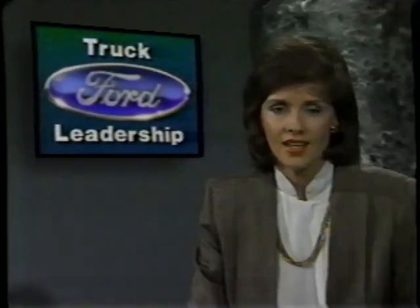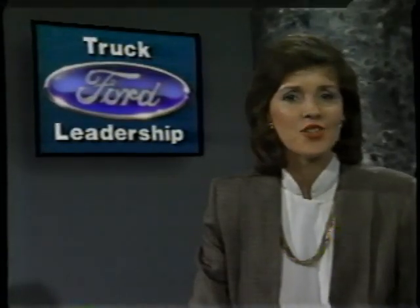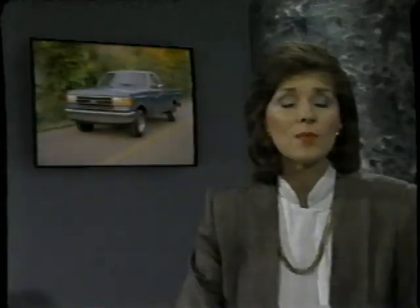Truck leadership and the best-selling light trucks in each segment are important bragging rights, but not everyone knows about Ford truck leadership. Many people don't know what the best-selling vehicle in the United States is. Responses included the Escort, the Taurus, Chevy Corsica, a minivan, a Toyota, and even a VW Beetle. But the answer is none other than the Ford F-Series light truck. Not only did it lead all cars and trucks in sales last year, but it has for the past seven years running.